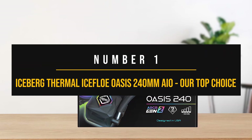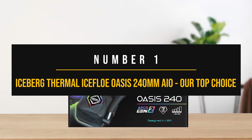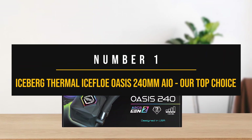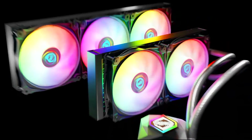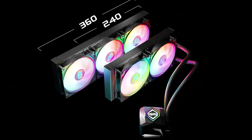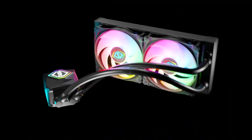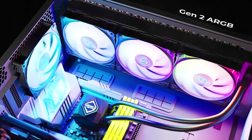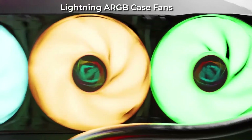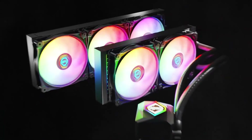Number one: Iceberg Thermal Iceflow Oasis 240mm AIO — our top choice. The Iceberg Thermal Iceflow 240 is a no-brainer option if you're in the market for an affordable all-in-one cooler for the 7700X that delivers on performance and impresses further with its remarkable noise levels. Chances are you've likely never heard of Iceberg Thermal before, mainly because this is the first time they're entering the AIO market — previously they stuck to air coolers with outlandish and unique designs.